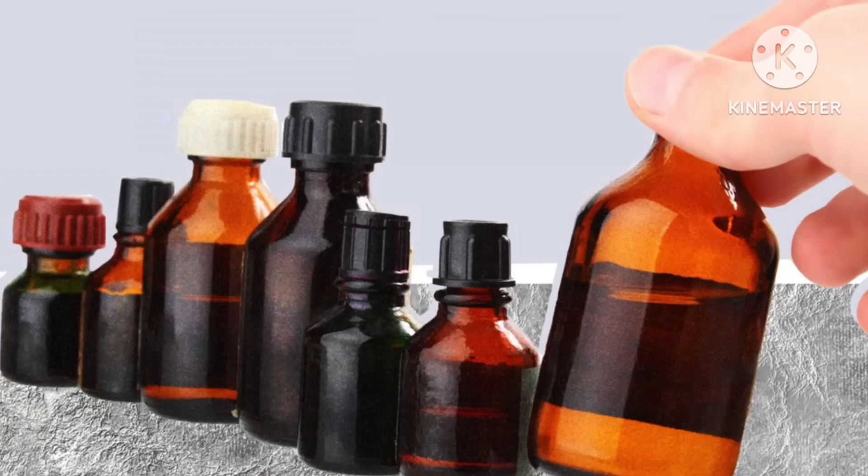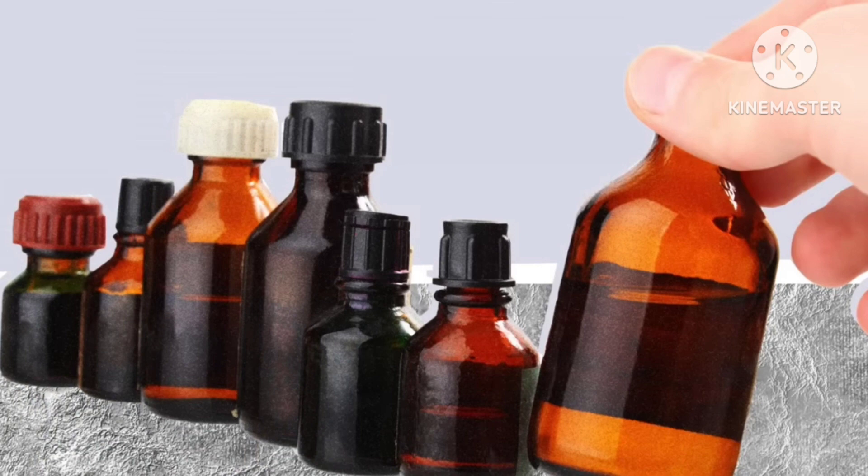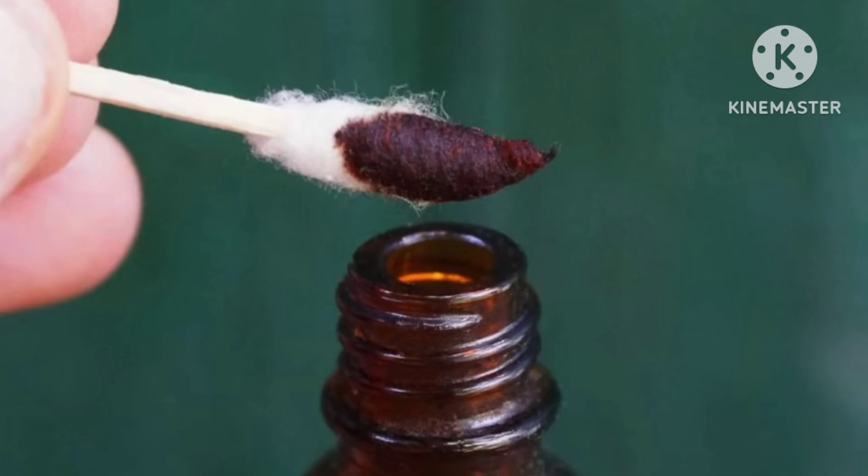The next thing that you can do would be to get over-the-counter povidone iodine. You can put this on a Q-tip and just slowly apply it on the tip inside of your nose. You don't want to jab that up, but go ahead and put a little bit of that iodine in the nostril.